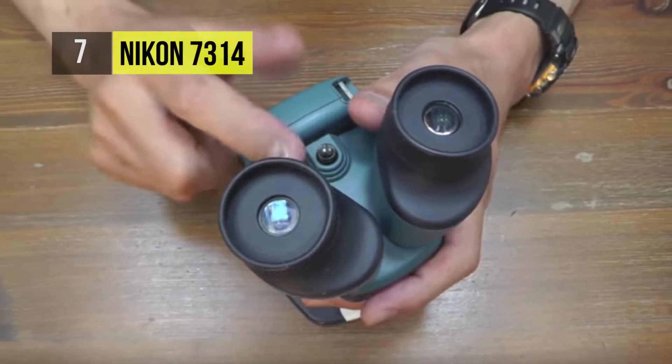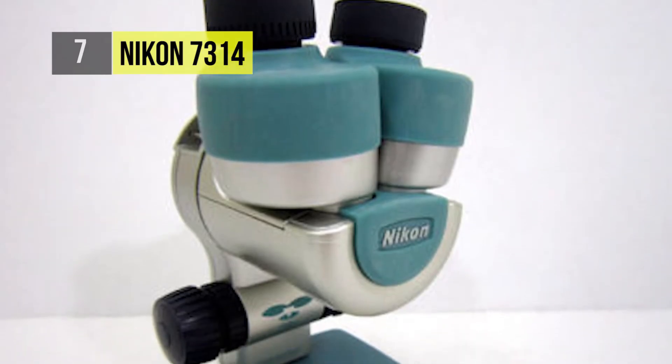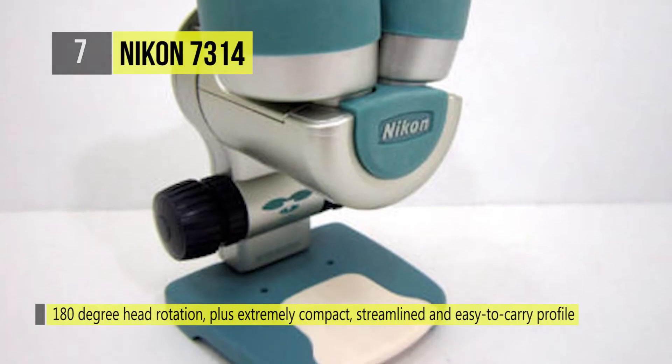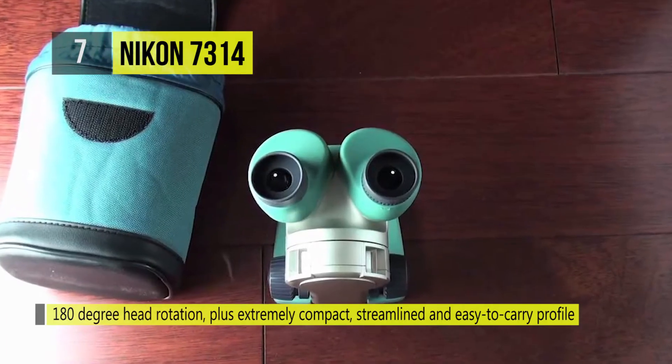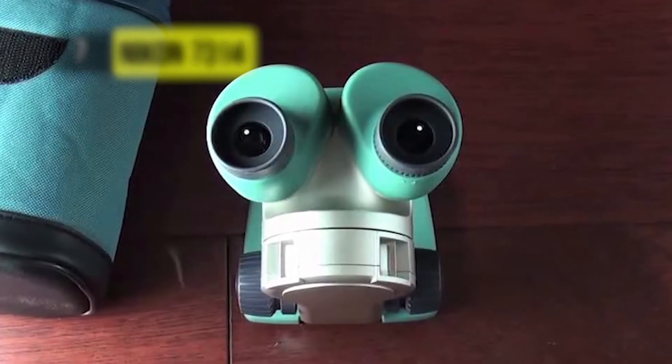It also has a ¼-20 threaded standard tripod socket and ±3 dioptric correction. This durable yet lightweight microscope is dust proof and water resistant. It allows stereoscopic 3D viewing in both the classroom and the field.